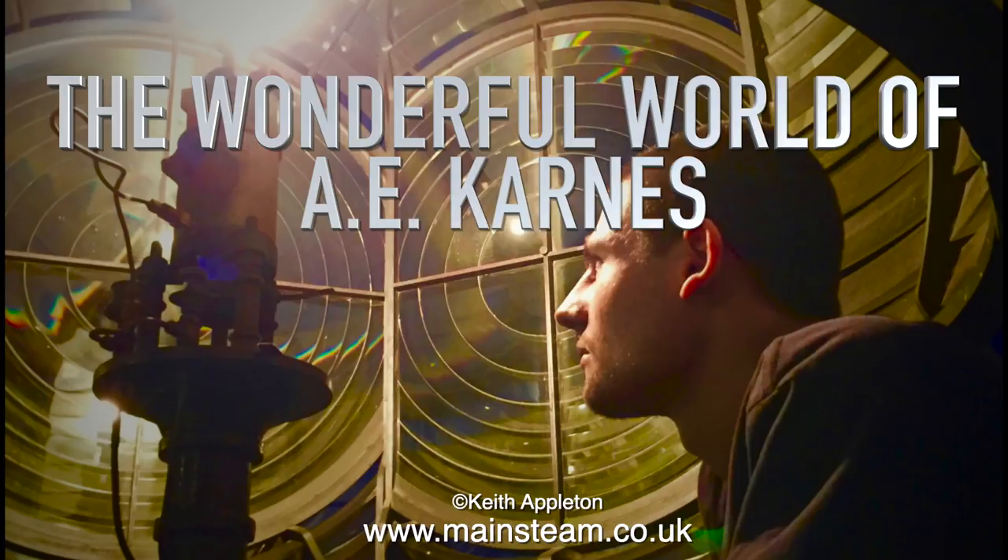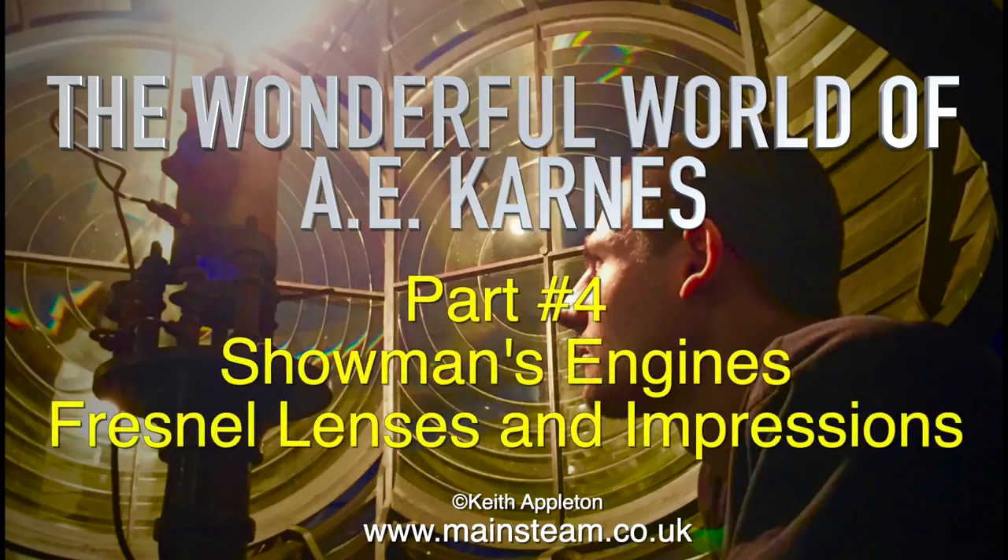The wonderful world of AECans. This is part 4: Showman's Engines, Fresnel Lenses and Impressions.